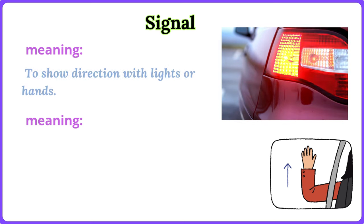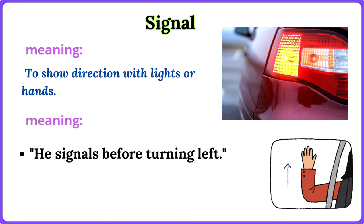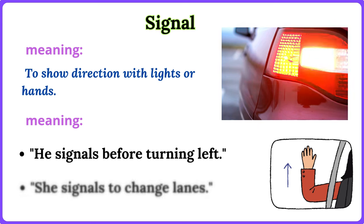Signal. To show direction with lights or hands. He signals before turning left. She signals to change lanes.